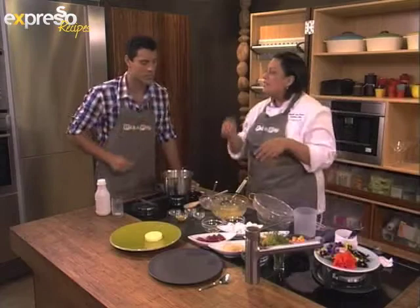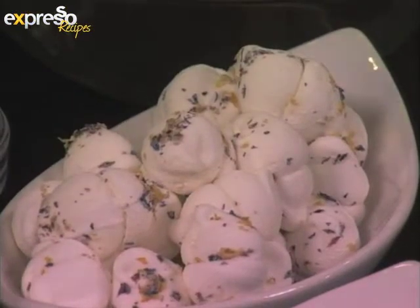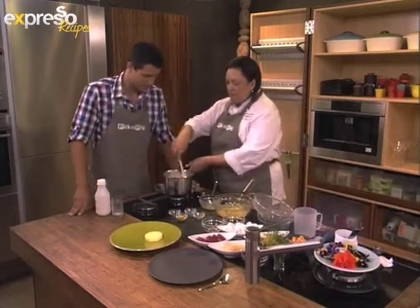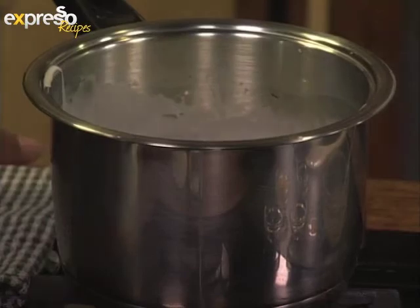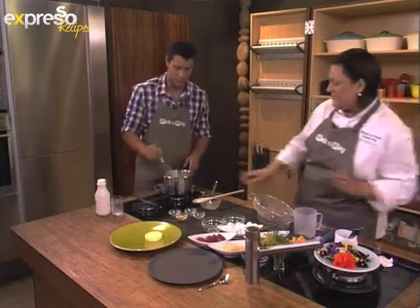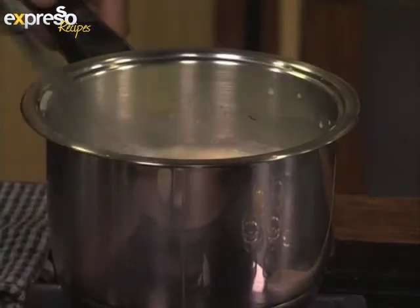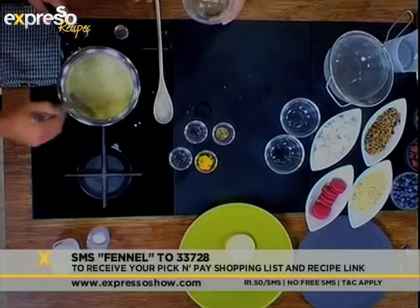How does it get the flowers to stick on there? When you make the marshmallows, it's done with egg white — you whisk it up really stiffly with some sugar and it becomes really glossy, so it's moist once you pipe it. Then obviously it dries out and that's when you stick the flower to it. This is coming on and heating up very nicely now. I can smell the cinnamon releasing its flavour. You can make your own fennel and saffron panna cotta. SMS the keyword fennel to 33728. That's nicely dissolved and starting to thicken up quite nicely.